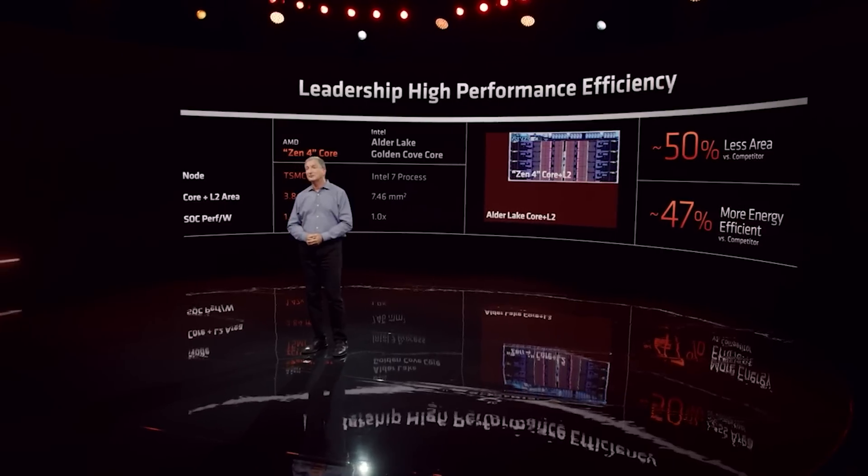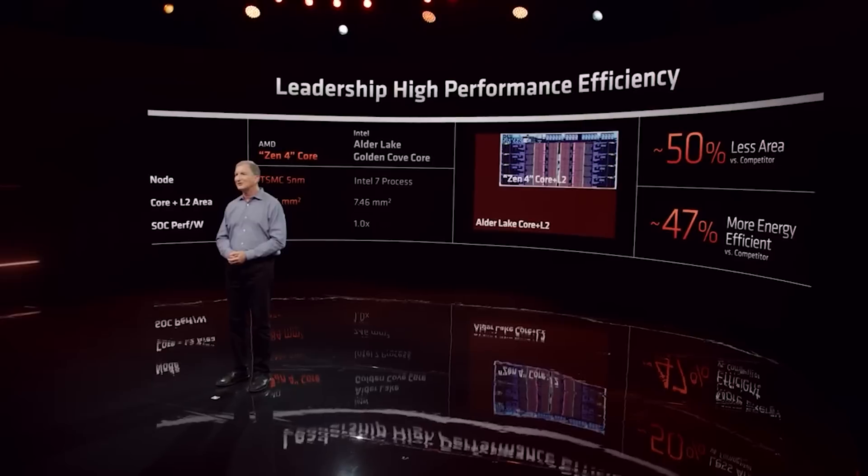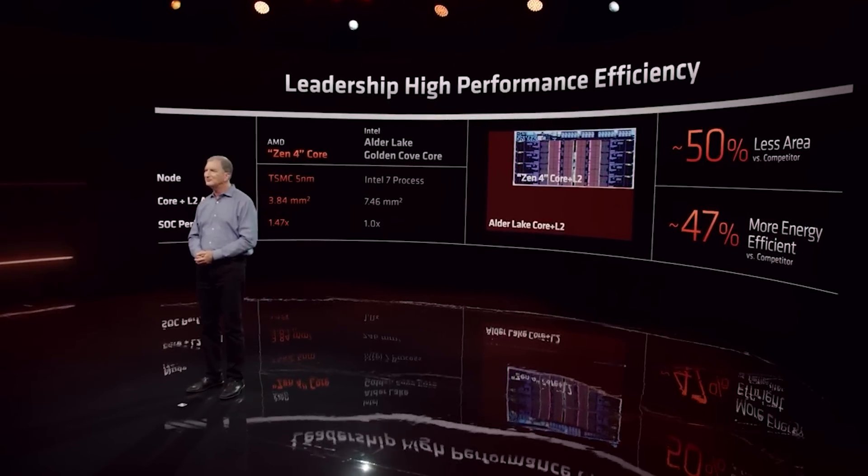Ultimately, these chips based on Zen 6 are not going to launch next year or anything like that. We're looking at products which are going to launch several years into the future. Therefore, AMD can certainly make a lot of changes before the actual launch of the processor. I am going to be very curious to see how this stacks up against Intel, given Intel's roadmap does appear to be pretty decent.